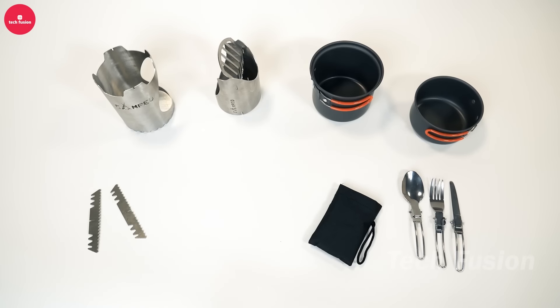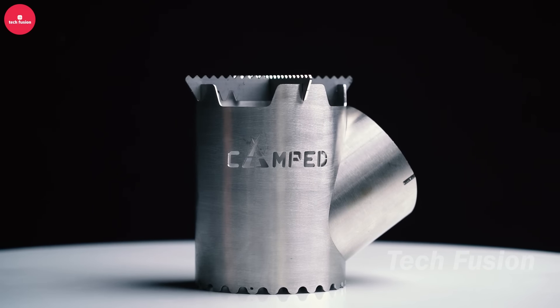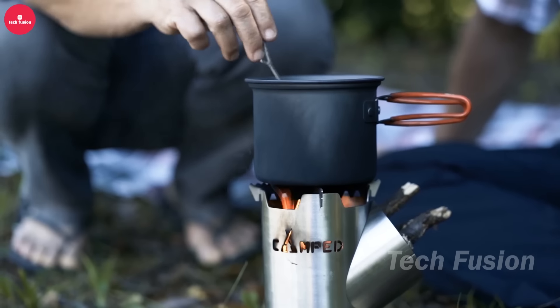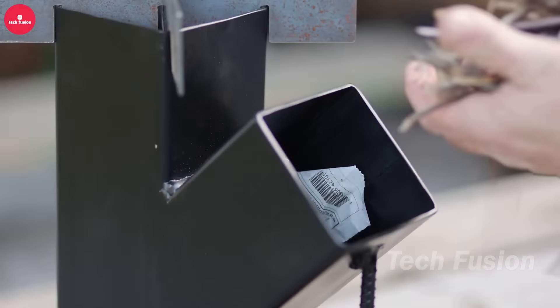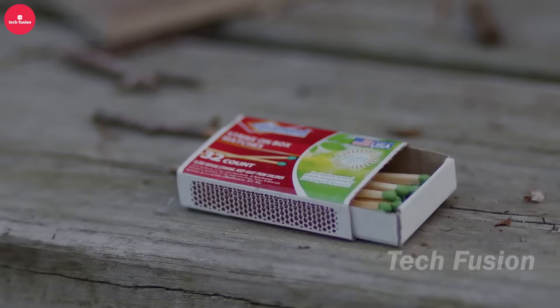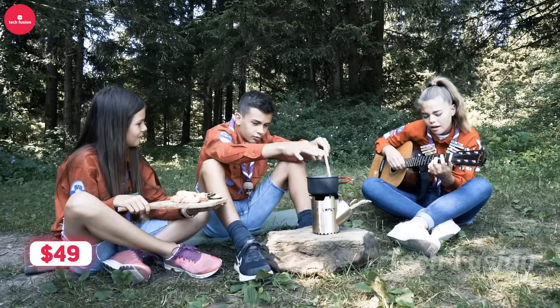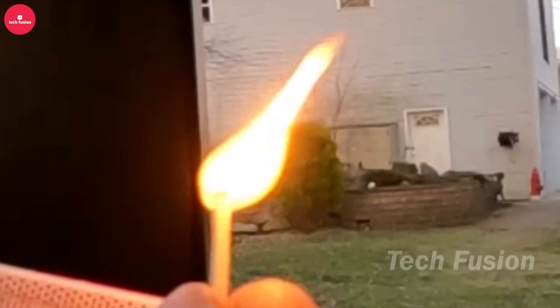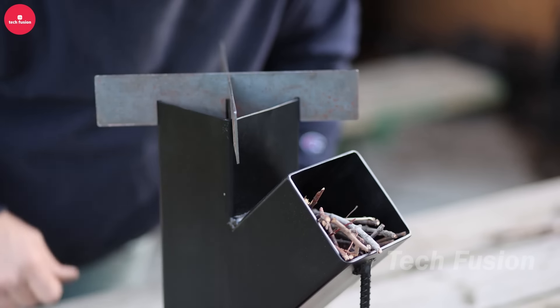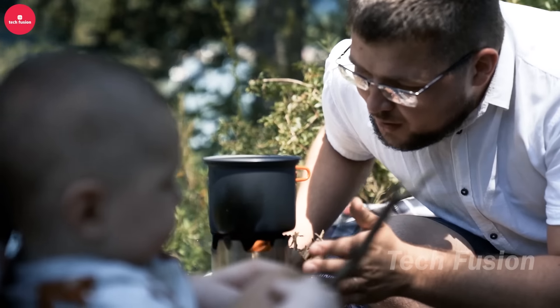The FireFlow Steel Stove prioritizes simplicity and reliability. It's designed for easy assembly and stability on rocky terrain, ensuring safe firewood loading. Weighing just 1.2 kilograms, it's lightweight and perfect for hiking adventures. Priced at $49, it provides a cost-effective solution without sacrificing essential features, making it an ideal choice for outdoor cooking enthusiasts looking for durability and affordability in one package.